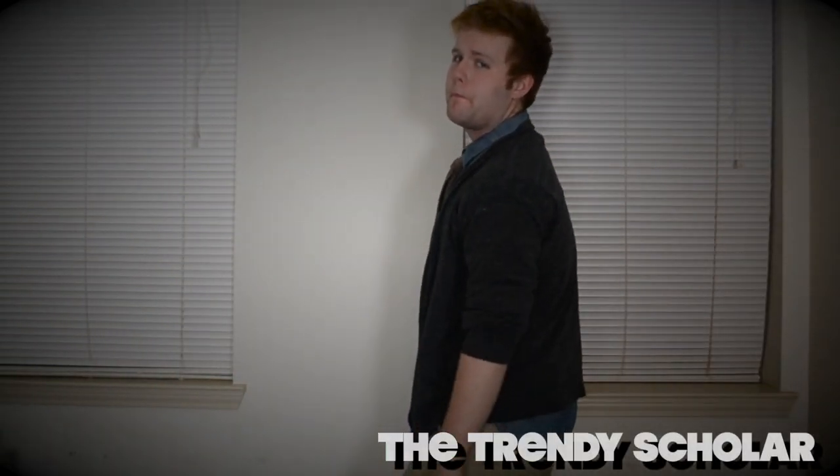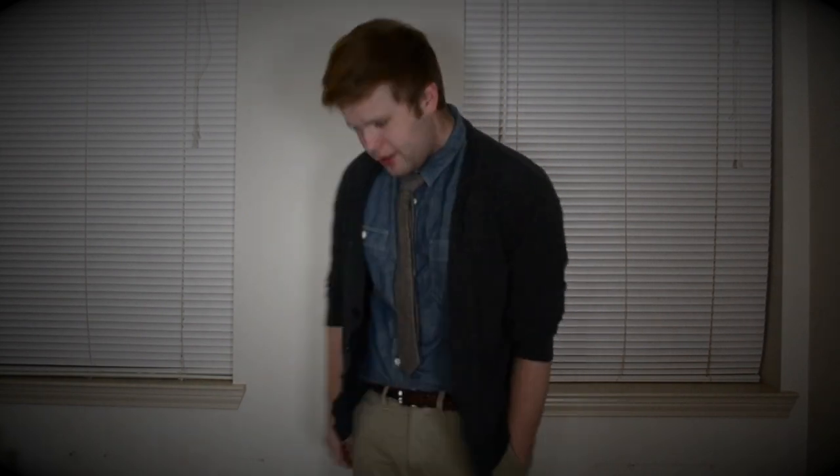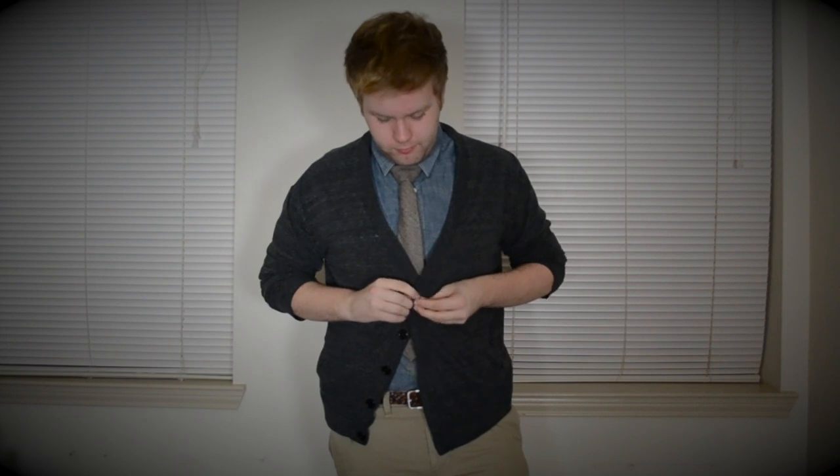The first outfit I'm wearing I call the Trendy Scholar look because it kind of reminds me of something that a laid-back college professor would wear. Basically, what I did to make the outfit a little bit more younger and wearable for everyday wear was adding a cardigan instead of a blazer and making the shirt be chambray and the pants be a chino pant instead.